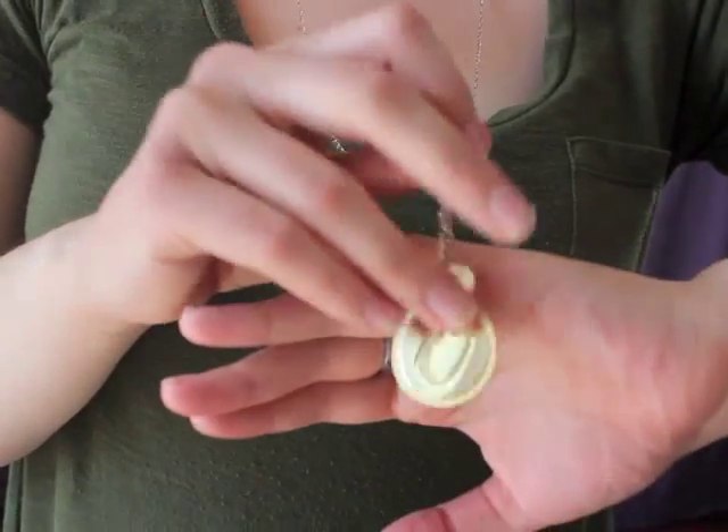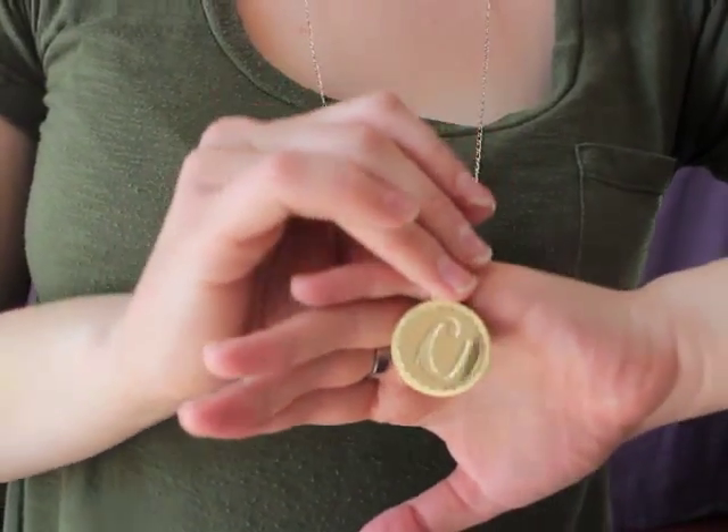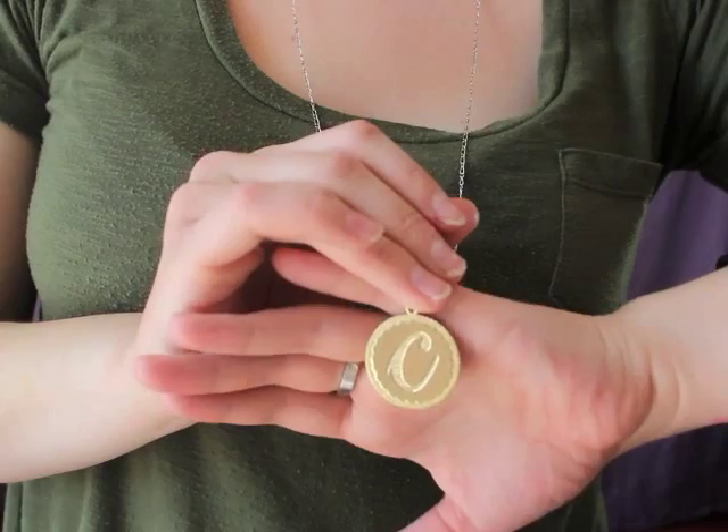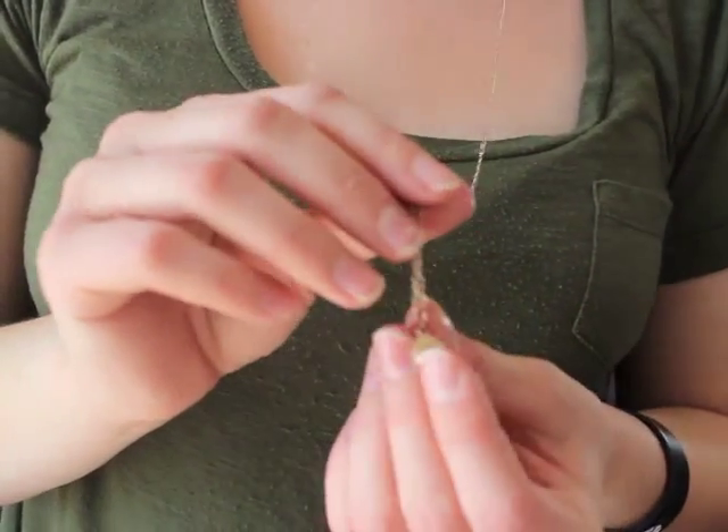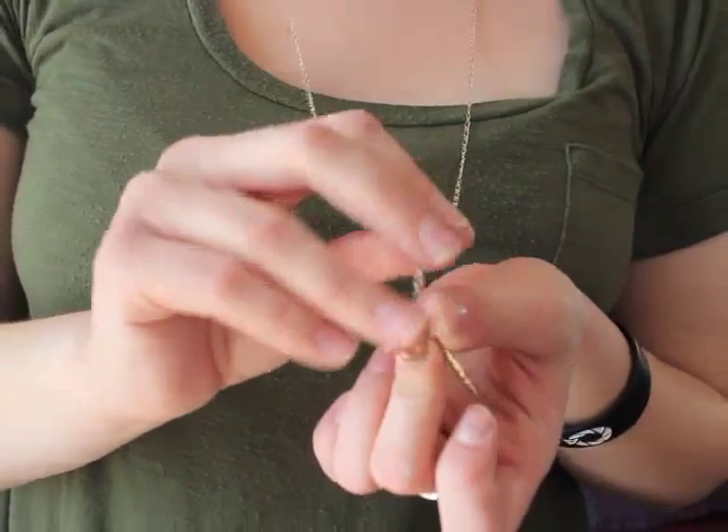My necklace here just has a C for Colleen, and it also has this little one that also has a C on it. So I guess that's it — I will give you an overview of everything again.